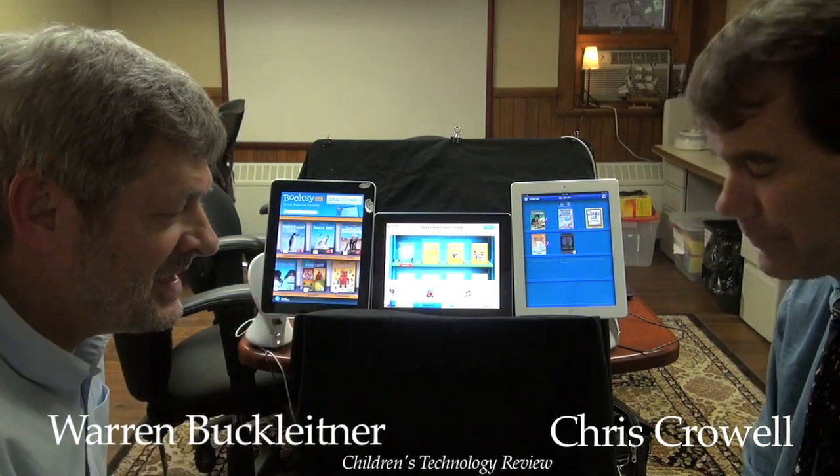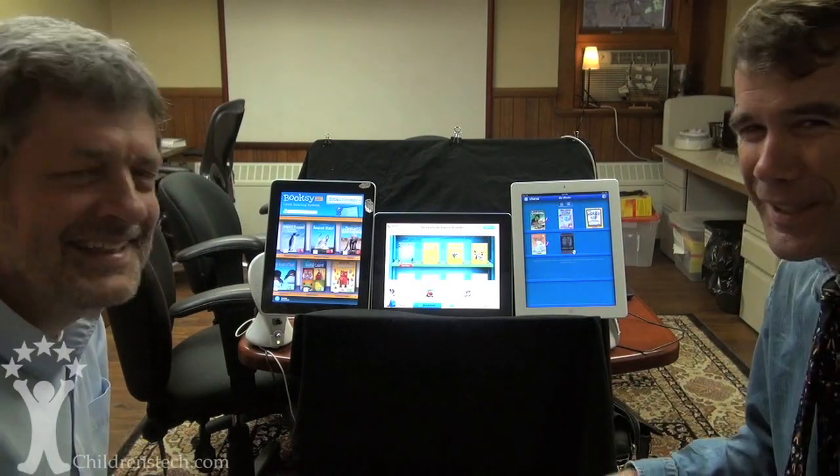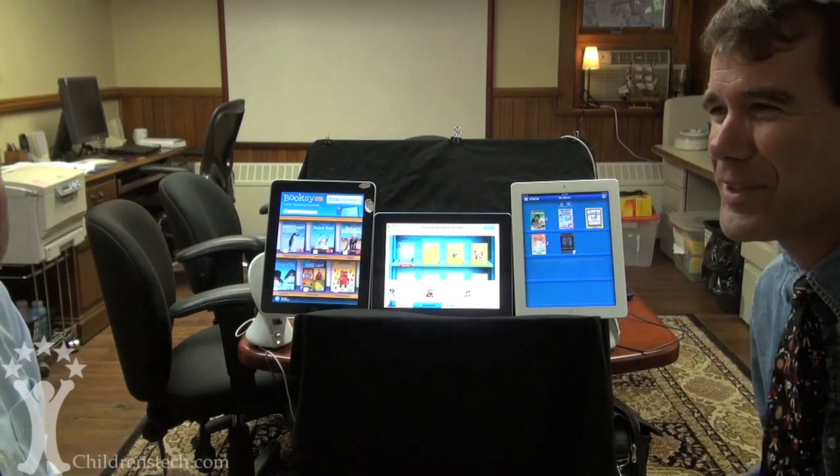Hello everybody, I'm Warren Bucklegner and you are? Chris Kroll. What kind of tie do you have on today? I'm doing it all sports — it's playoff season so there are so many games going on and competitions, I figured I'd go with the sports.